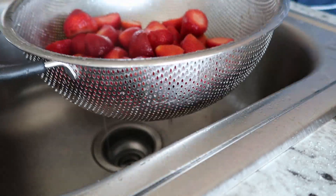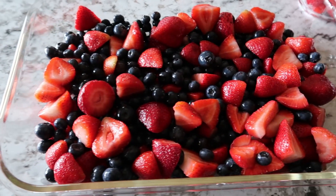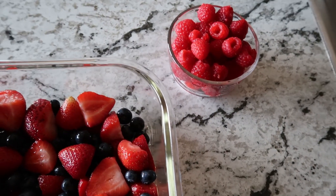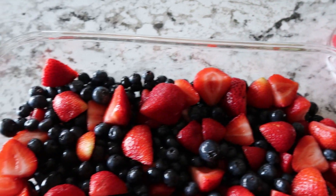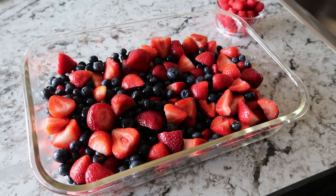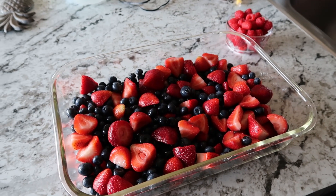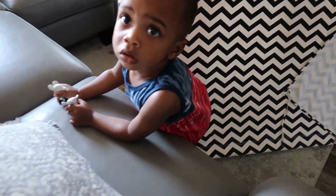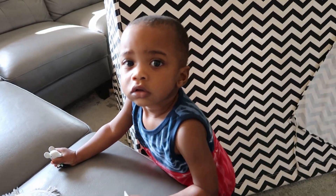The blueberries and strawberries soaked for about 10 to 15 minutes, then I cut them all up and put them in these cute little containers. Doesn't that look yummy? Comment down below and let me know what your favorite summer fruit is!